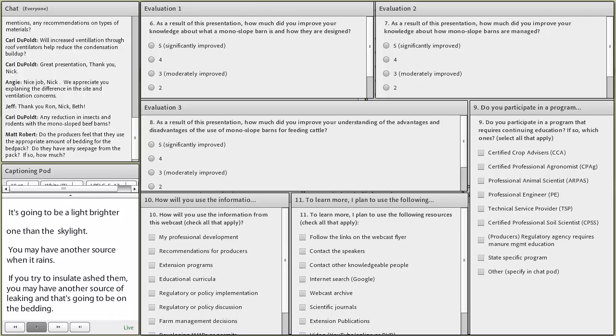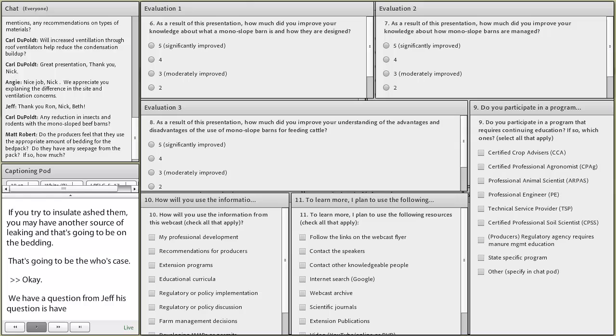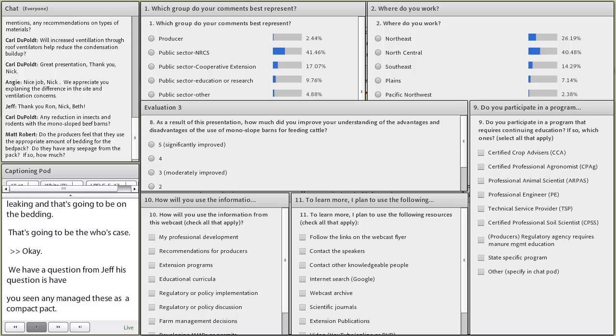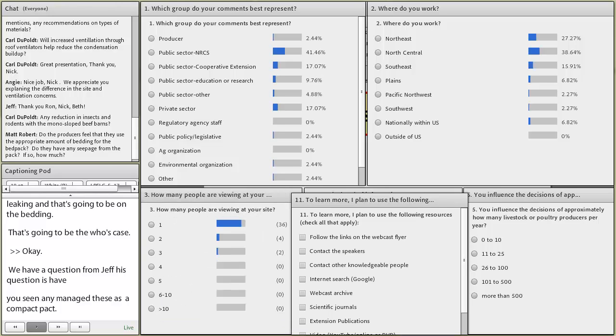A question from Jeff asking whether anyone has managed these as a compost bedded pack like some dairies do. From the buildings I've seen and experienced in the upper Midwest, most beef buildings are not trying to manage them as a compost bedded pack. I've seen more going to a shallow bedded pack to reduce temperature, especially in the summertime. In one research trial, cattle were all standing around the outer edge when the bedded pack was building up heat in the center. I'm not aware of any beef barns currently trying to compost the bedded pack within the barn.